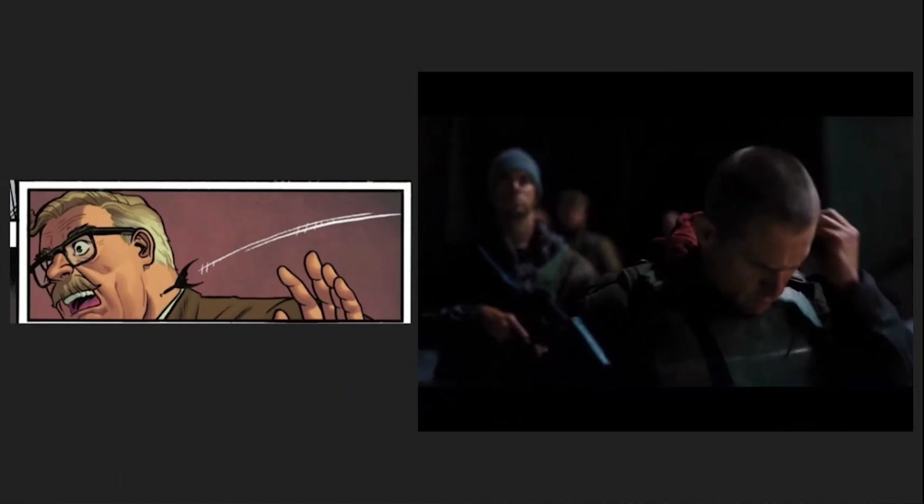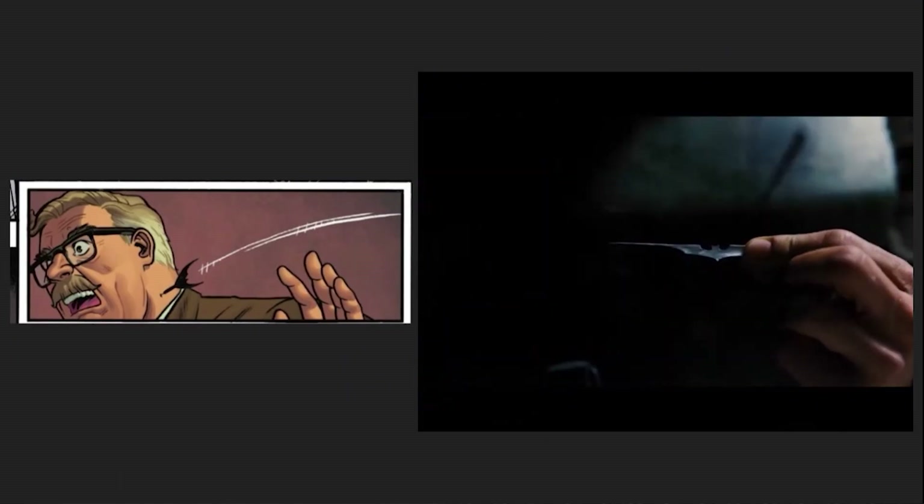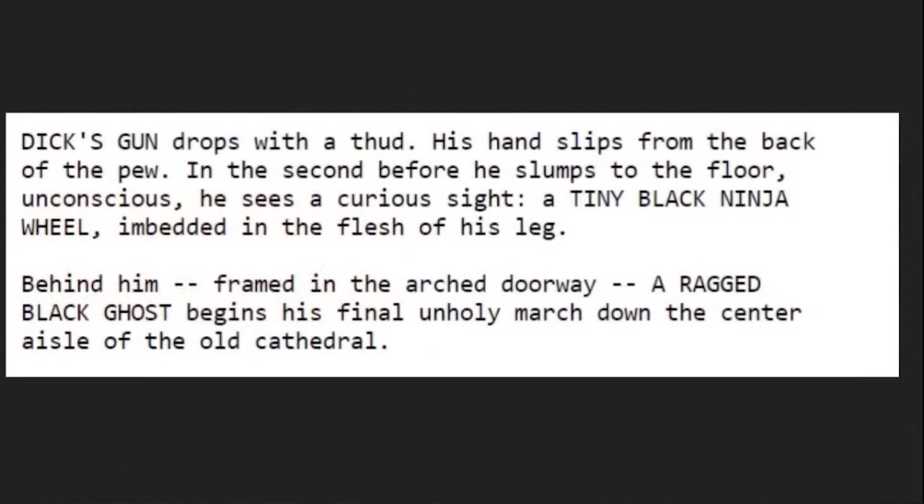Gordon ends up with a dart in his neck, similar to the ones in The Dark Knight Rises, though these could also tie into the drugged black ninja wheels that Batman used on Dick Grayson in the 1986 Batman draft by Sam Hamm.